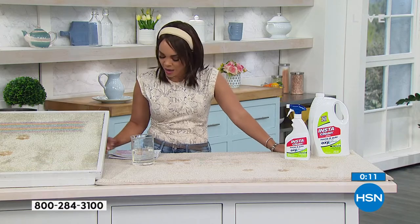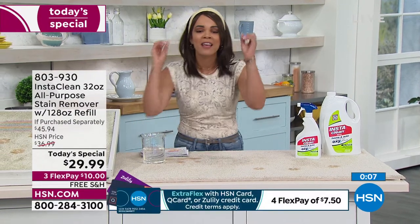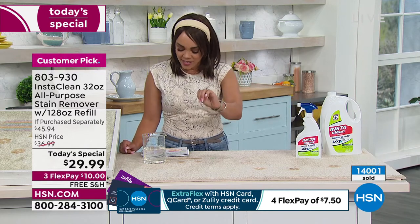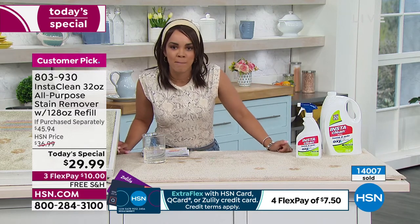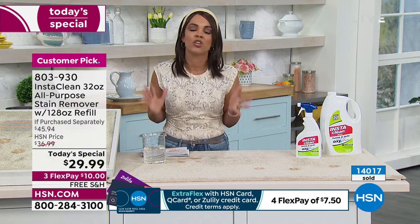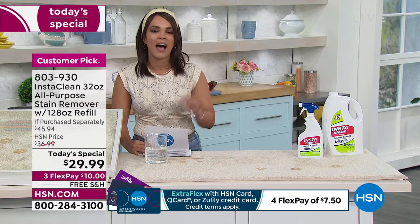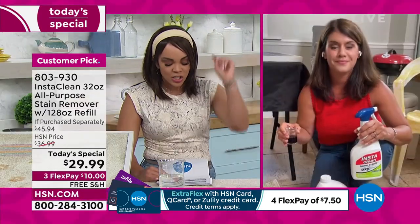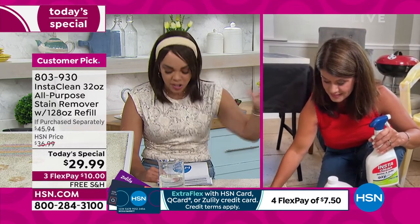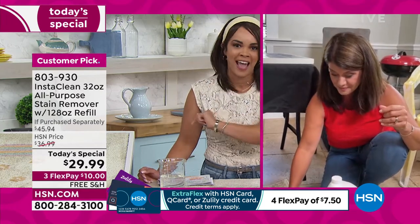803-930 is the item number. We have sold more than 705,000 bottles of InstaClean within three years. In ounces, that's over 47 million ounces. People love it — it's a huge customer pick. With over 440 perfect five stars, someone from Georgia says: 'I love it. I simply sprayed it and the stains disappeared. I now make sure I always have it on hand.'